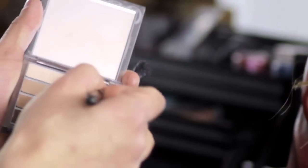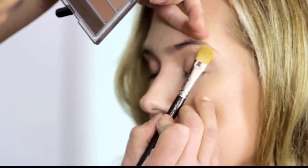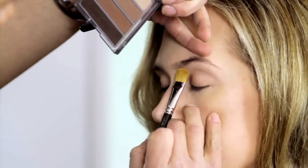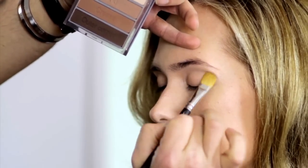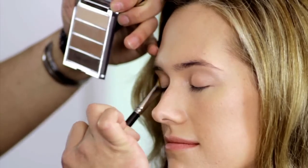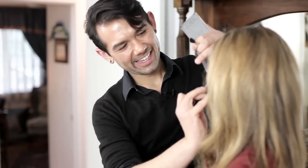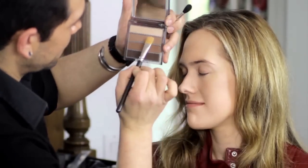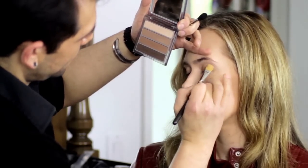So we're going to start with that lighter brow bone color right under the brow and blend it down into the crease slightly. Then I'm going to take the next color — the eyelid color — and exactly as it says, place it right on the eyelid using that flat application brush. Go ahead and take a look. Yeah, that looks good.